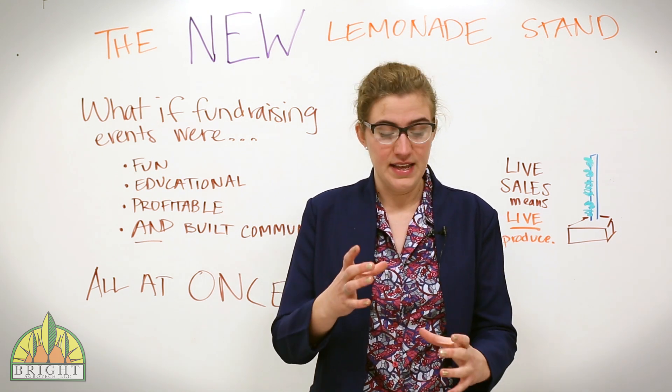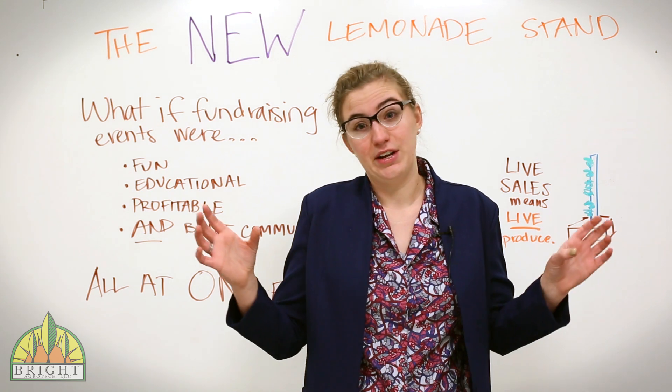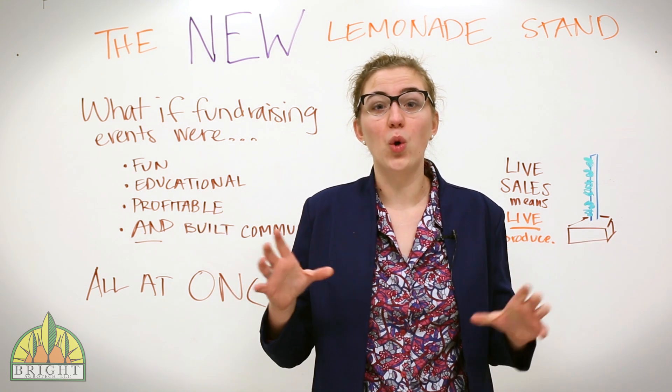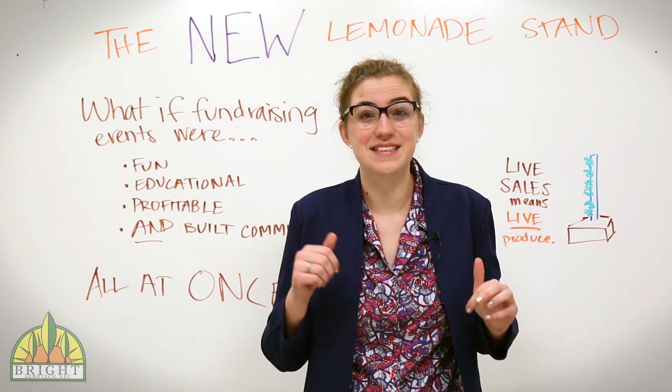Here we use vertical towers to grow hydroponic crops. Because the tower itself is modular and lightweight, it can be carried around — you can even carry two at once. This allows farmers to bring the whole growing apparatus into stores and restaurants and bars to sell their produce.